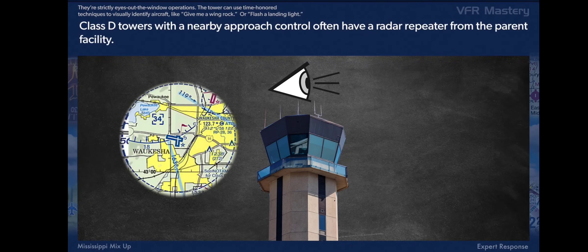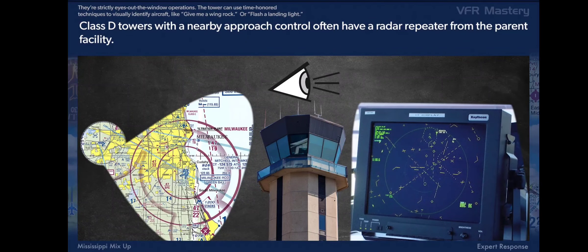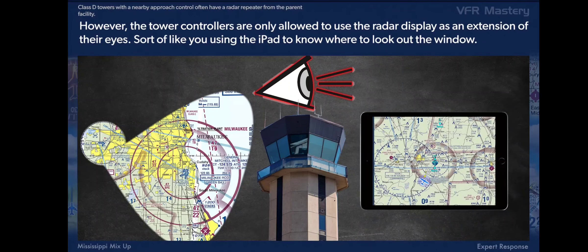Class D towers with a nearby approach control often have a radar repeater from the parent facility. However, the tower controllers are only allowed to use the radar display as an extension of their eyes — sort of like you using the iPad to know where to look out the window.